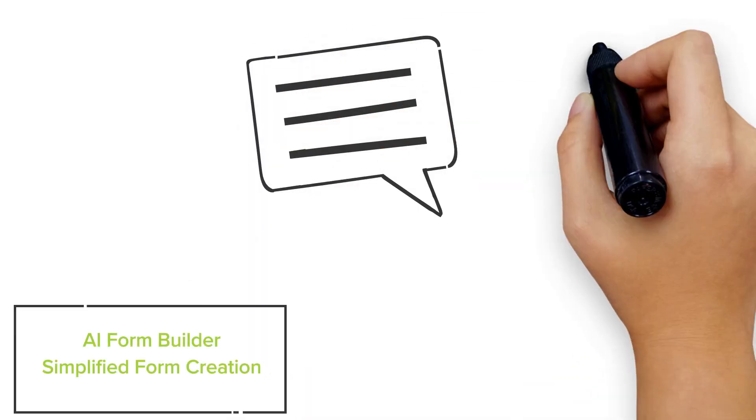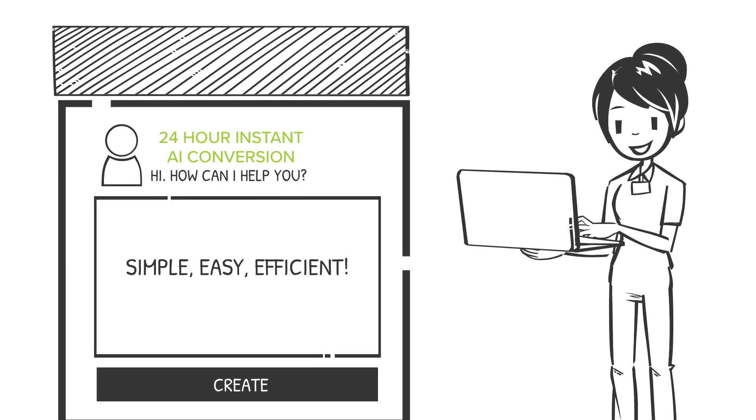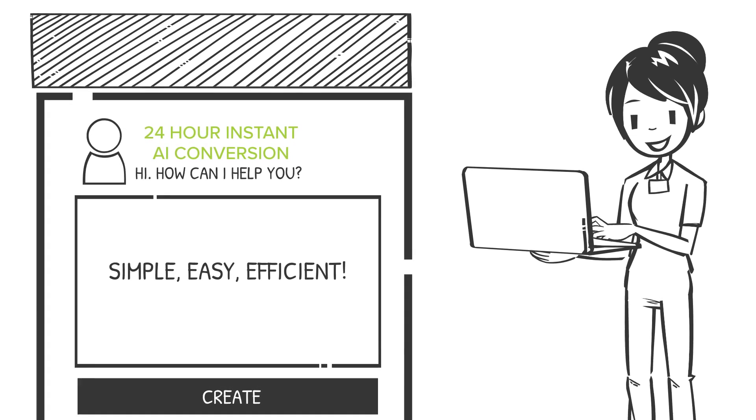Building forms for your data collection doesn't have to be complicated. Meet AI Form Builder, your solution for creating forms conversationally without any coding. Describe the form you need and our AI will build it for you. Save time and reduce errors with our intuitive form creation process.